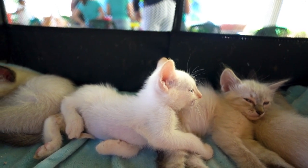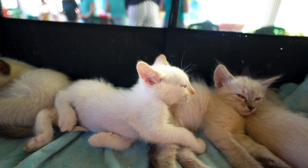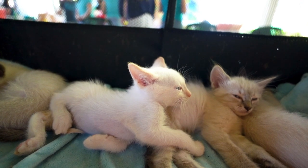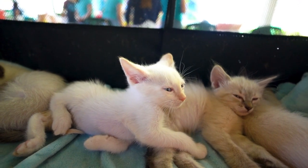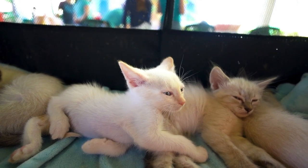2. Direct Line: Provides up to £8,000 of vet fees cover per condition. Offers optional extras such as dental cover and overseas travel insurance. Allows flexible access options to adjust premiums.